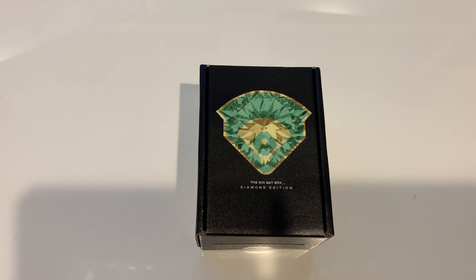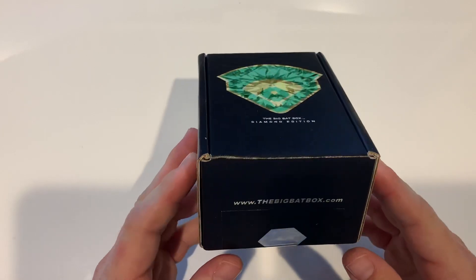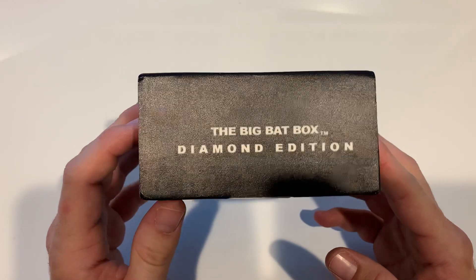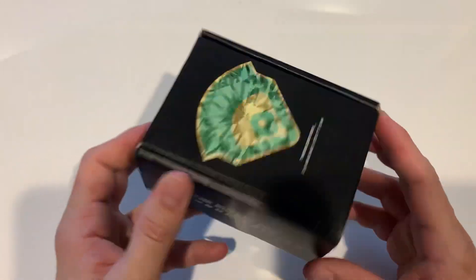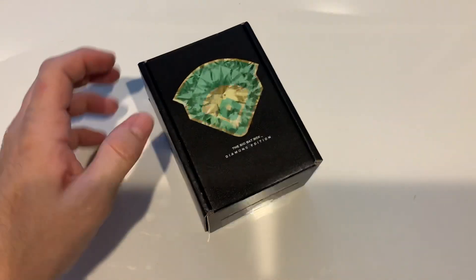If you want to order one of these, I don't want to hurry you but I think there's only like 400 for the next month. September is all sold out. But anyways, let's see what's in the box.